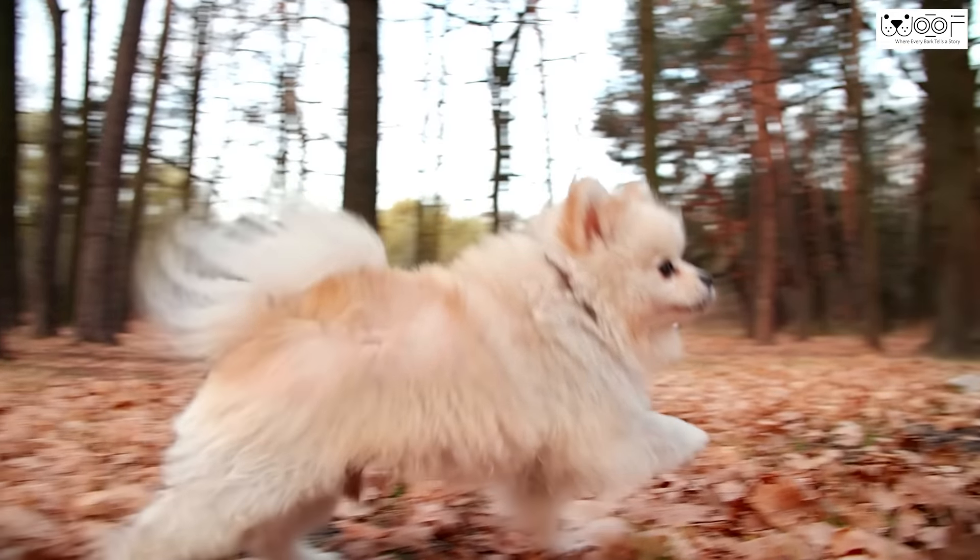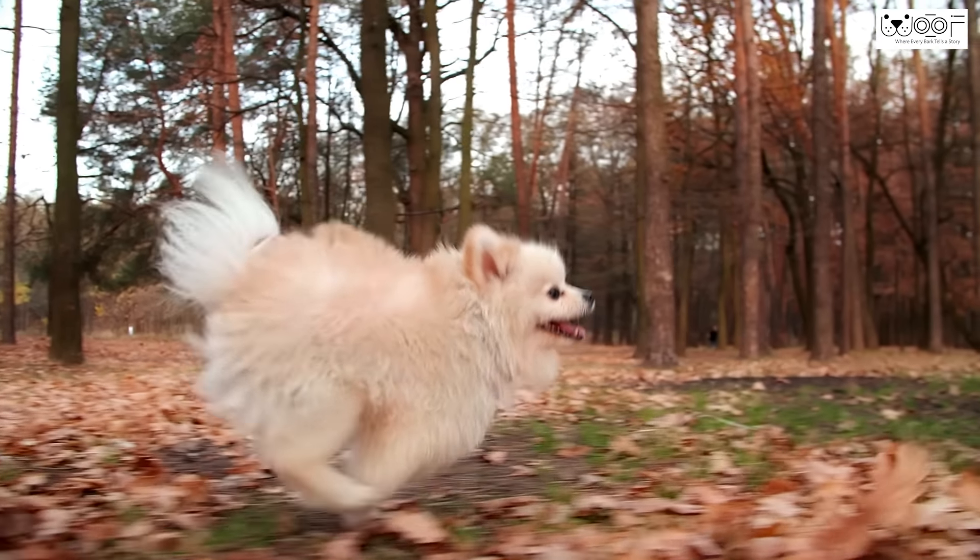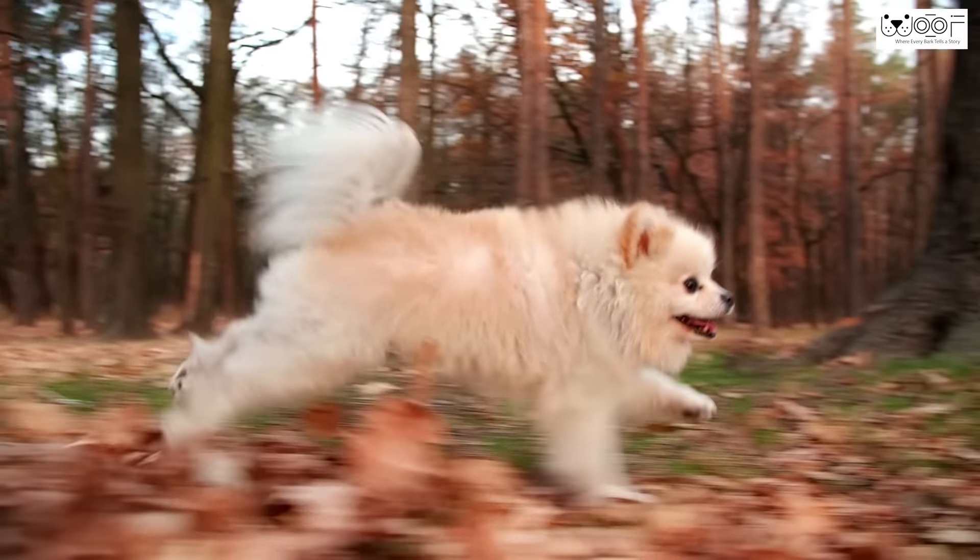Exercise: Pomeranians are a medium energy level dog breed. Because of their small size, they don't need excessive exercise like other dog breeds such as Golden Retrievers or Rottweilers. For this reason, Pomeranians make the best dog breed for elderly people, as they stay very happy and healthy with limited outdoor activity.